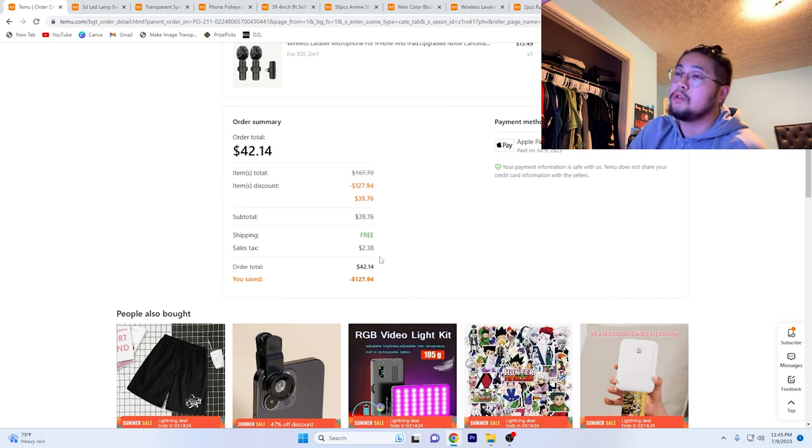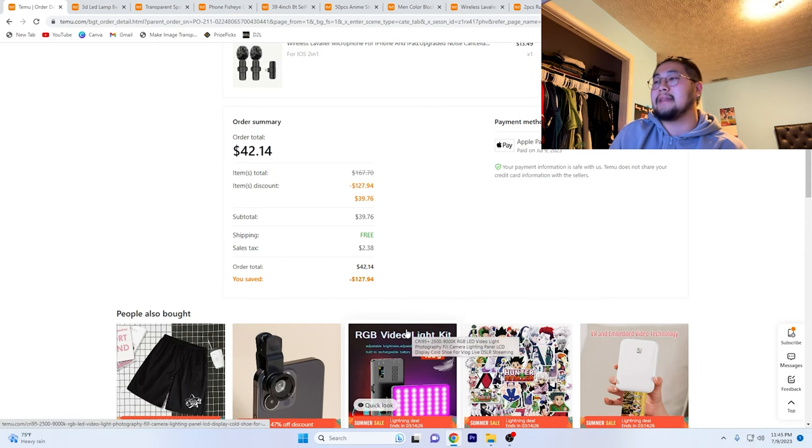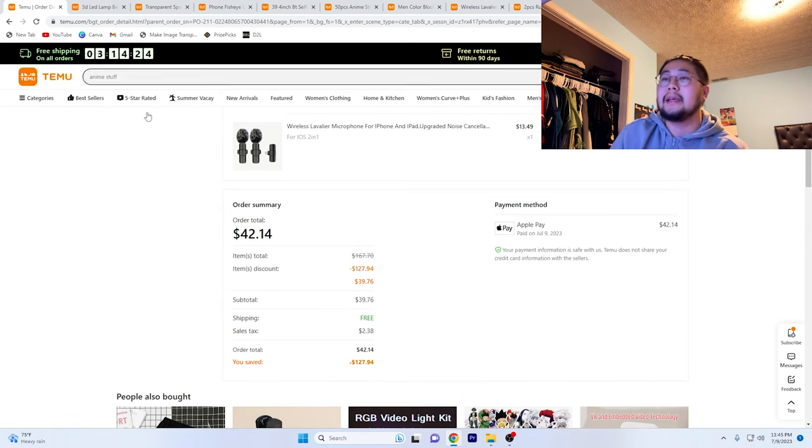The total was $42.14. We saved $127.94 as the original total was $167.70, and with all the deals, I only had to pay $39.76. After taxes it came to $42.14 total — I feel like I just made that super complicated. Back to present day: we are here with the package. It kind of took no longer than two weeks to come, and it's been about two weeks since I got it. I've been procrastinating opening it, but we're just going to tear right into it.